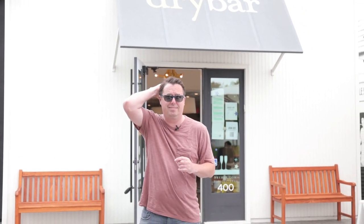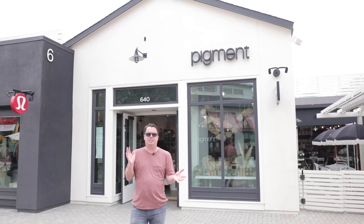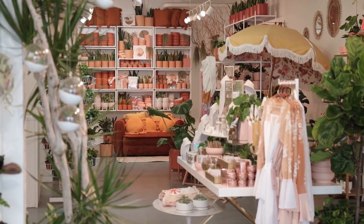I get my blowouts at the Dry Bar here. If you're looking for a gift for your significant other or kids, this store Pigment right behind me has really good gifts, and we're going to take a little tour of the store right now and see what it's all about.